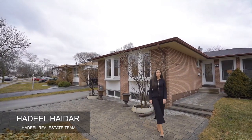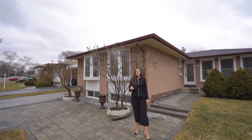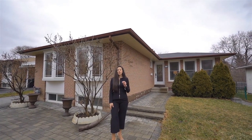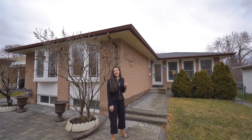I'm Hadil from Keller Williams Realty Solutions and I'm thrilled to showcase my newest listing in one of the most desirable neighborhoods in Mississauga, which is Clarkson. Let's go inside 1411 Lewisham Drive and see everything this property has to offer.